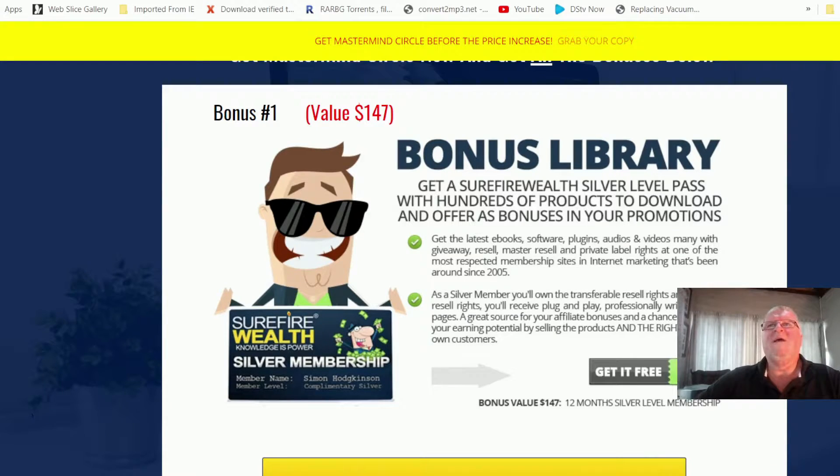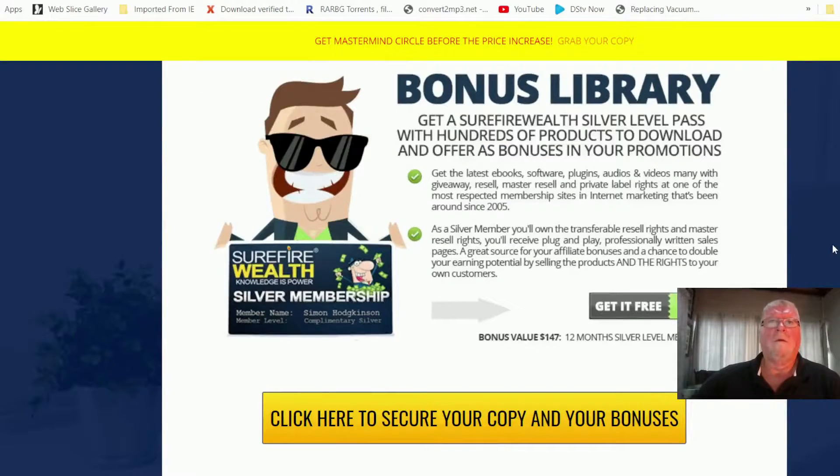For example, you will have access to hundreds of products to download, which you can use to do promotions by offering them as incentives to get new customers' emails. There's so much more you can do with this. There's a stack of additional bonuses I'll show you the full list of in just a moment. But right now, before I show you the sales page, I'll show you how much money you can save.